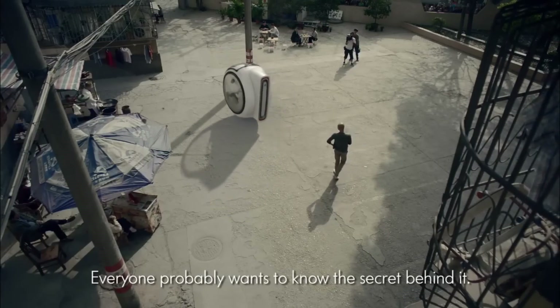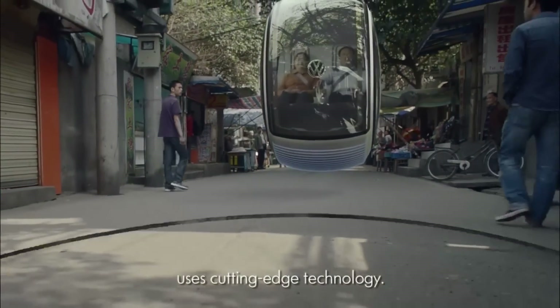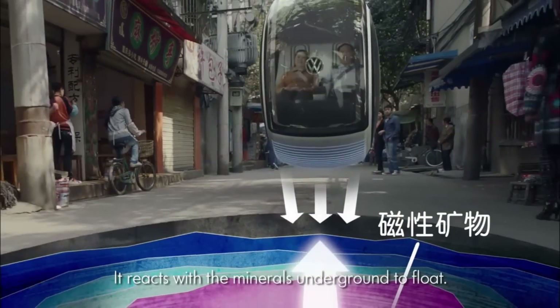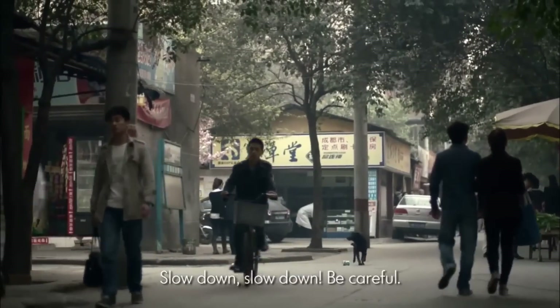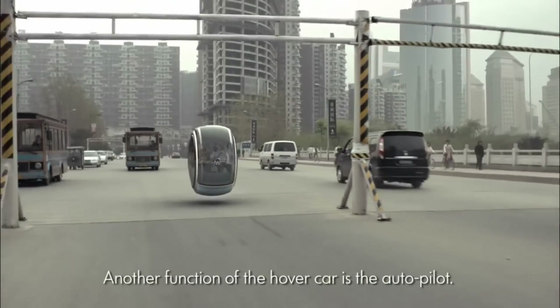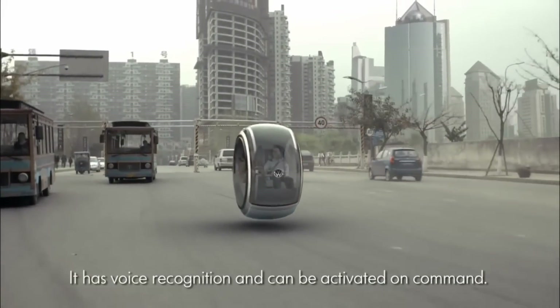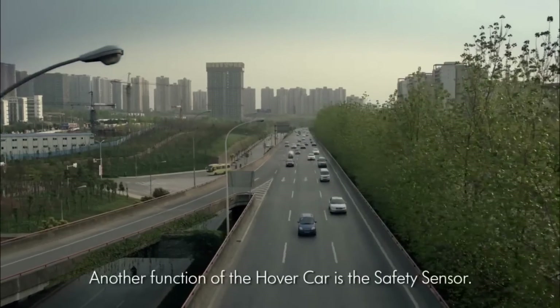The Hovercar has two modes of operation — automatic and manual — and is equipped with technology that allows it to detect and keep a safe distance from other cars. When set to automatic, the vehicle will navigate itself using its built-in sensors and network. Hovercar is an exciting futuristic concept, though no pricing or release date is currently available. In keeping with Volkswagen's dedication to accessible mobility, it is anticipated to be less expensive than traditional cars — an enormous step forward in autonomous, energy-efficient automobile development.